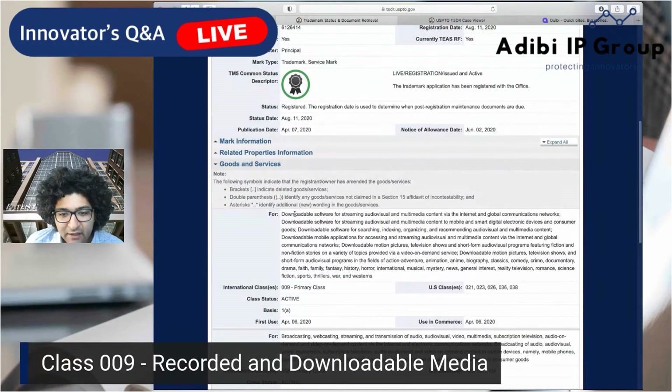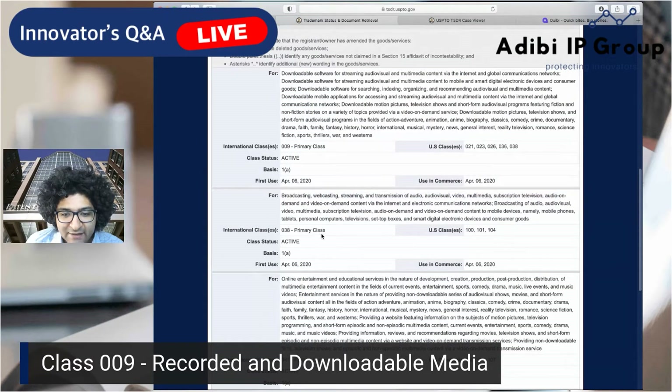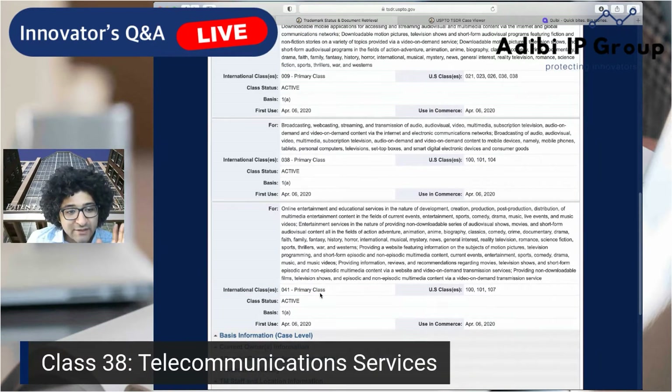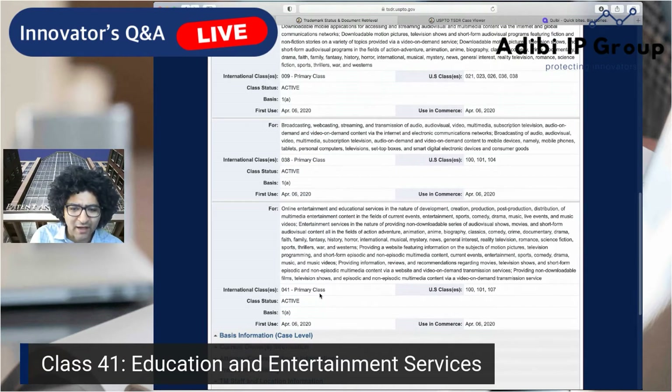Looking at their actual goods and services: Class 9 — no surprise — covers downloadable software for audio and visual multimedia content. They're also doing broadcasting under Class 38, because this is a streaming service. Streaming services with any live component can also file Class 38. And then Class 41, which is entertainment — educational services and online entertainment. So Class 9 covers the downloadable mobile application, Class 38 covers live streams, and Class 41 covers all their desktop and online educational content services.